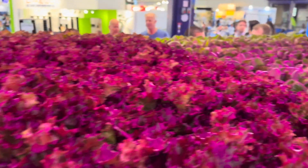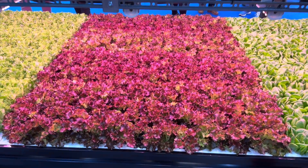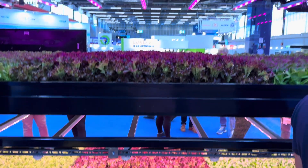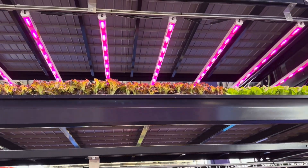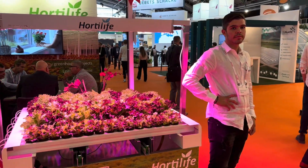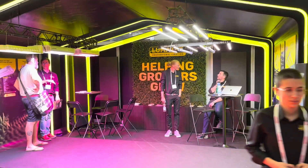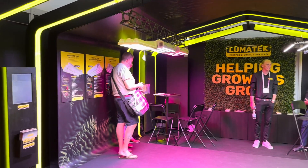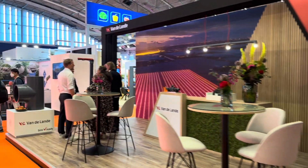Now we are at the Siemens booth. They showcased a really cool setup doing salads, and as you can see there are a lot of other companies doing salads, mushrooms, lighting, and different types of irrigation. So we are going to take a little walk on the fair so you can see the different types of producers here.